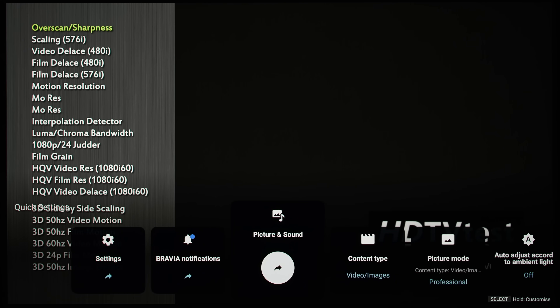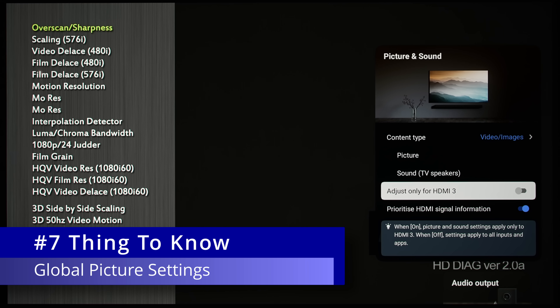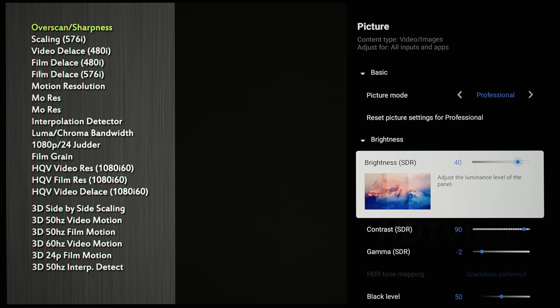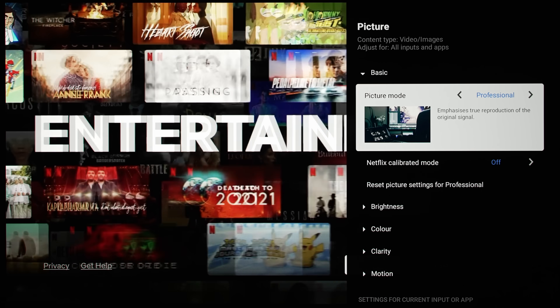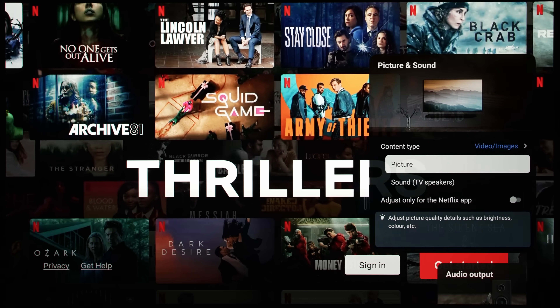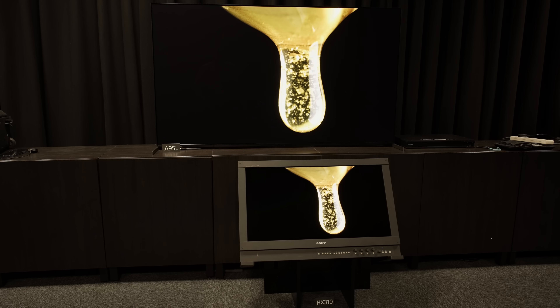Delving into the picture settings menu, any adjustment will now be applied globally to all inputs and even video apps, as long as you use the same picture mode, with the option of customizing per input if required. For example, decreasing the SDR brightness from 40 to 36 in professional mode on HDMI 3 will also carry that value over to Netflix — an improvement over previous Sony TVs where users had to manually go into each input to apply calibrated settings. All other major TV manufacturers have already implemented this copy-to-all-inputs function for years, but at least Sony is joining them from the A95L onwards.